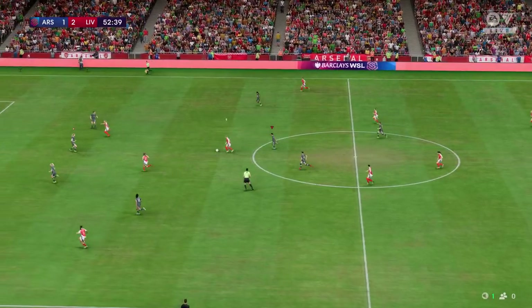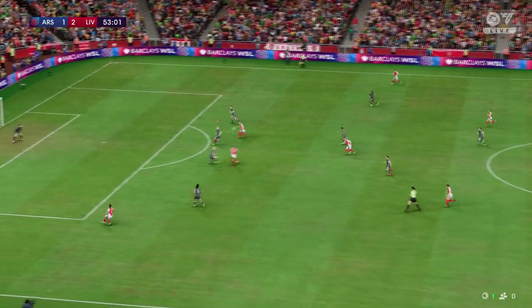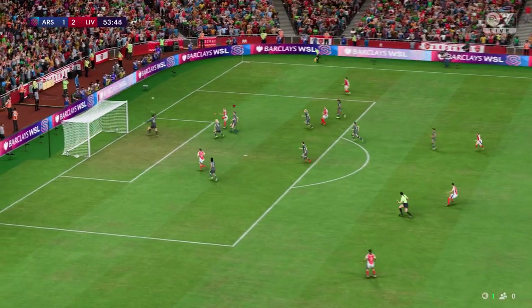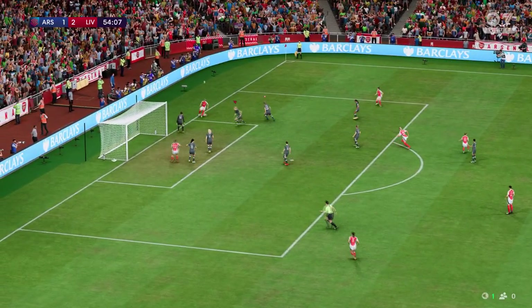This might be ideal for the counter. Nice weight on the pass — oh, that's textbook goalkeeping!